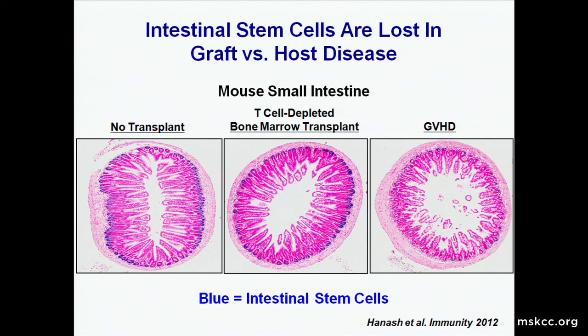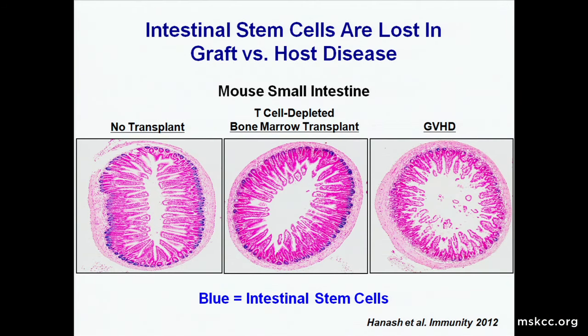We performed a bone marrow transplant in mice using very special mice where the stem cells are blue — blue equals stem cells. Those stem cells sit at the base of those crypts, so here in mouse small intestine, lining the base of all these crypts, you have blue cells. That's the normal mouse small intestine. If we give the mouse a T-cell depleted bone marrow transplant — a transplant where we remove the T-cells from the donor graft, a type of transplant where here at MSKCC we have tremendous expertise as world leaders — with no T-cells and no graft-versus-host disease, the mice keep their stem cells.